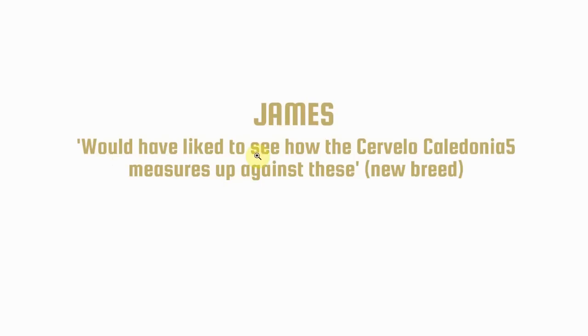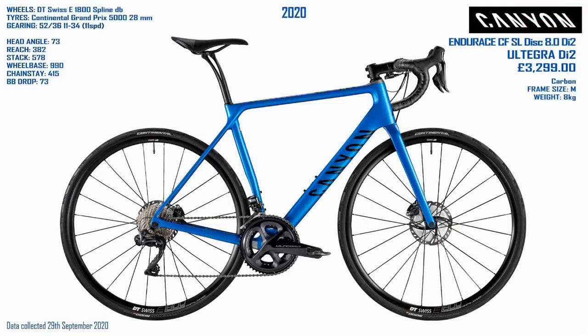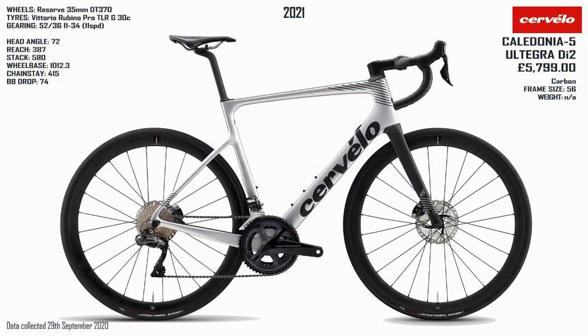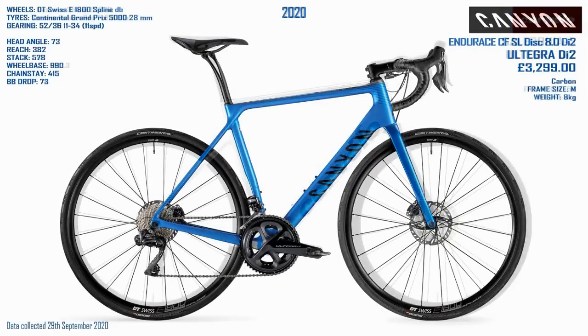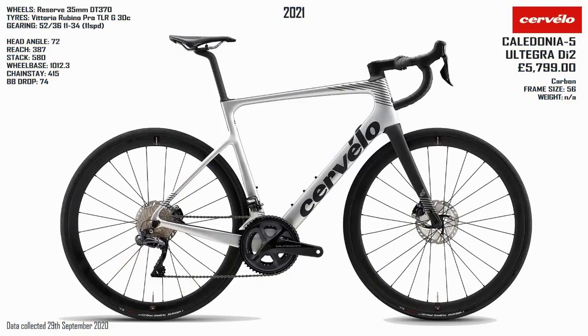James said he'd like to see how the Cervelo Caledonia 5 measures up — the lightweight race bike with integrated cables and more aero features. Looking at the Caledonia 5, I would suggest this is more of an endurance bike than a race bike, which we can see by comparing it to the Canyon. The geometry is fairly similar, but the Cervelo has got a very long wheelbase — see that front wheel moving forwards. That's quite a long bike.